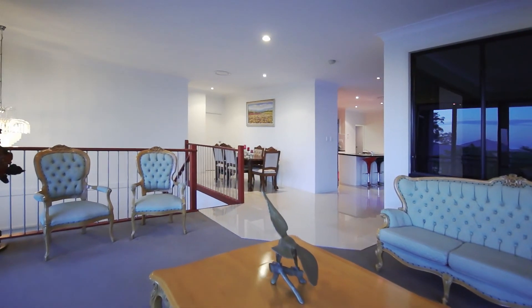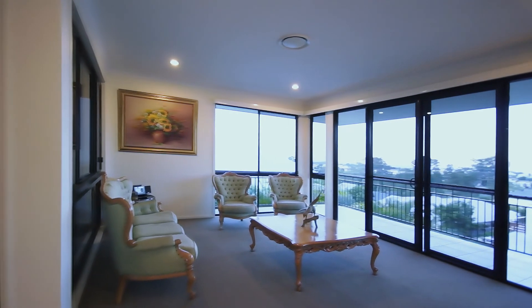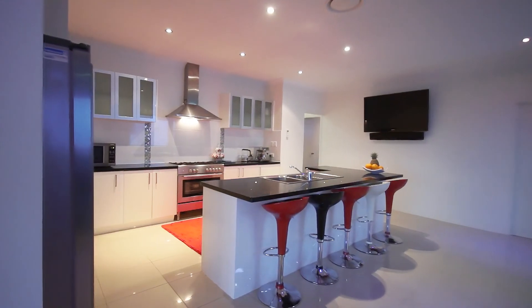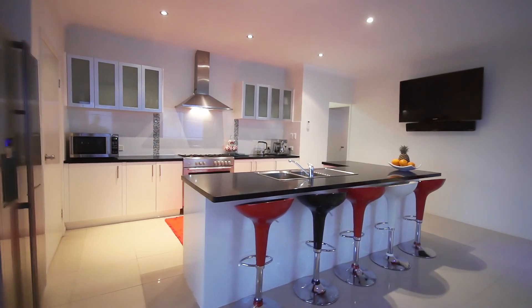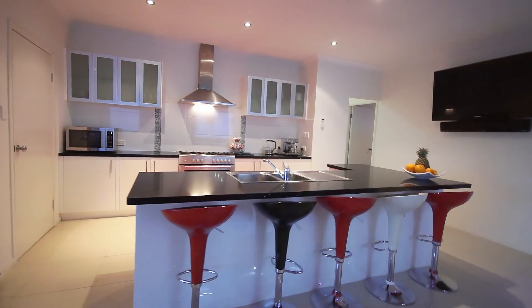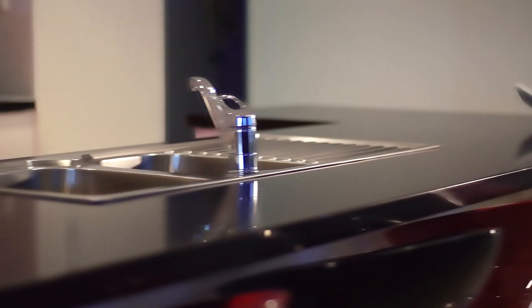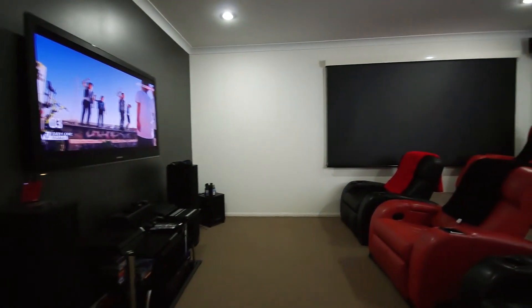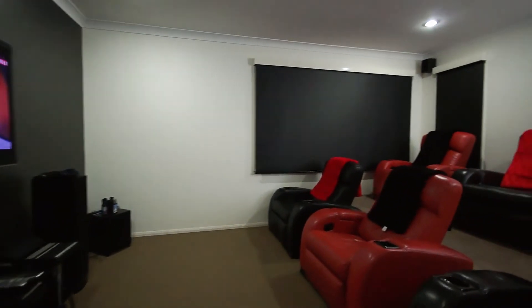A bespoke design, this 38 square residence was built with care and detailed with pride. The intelligently designed kitchen is the vibrant family centre of the home and beckons laughter and life. Share the popcorn at home while enjoying a movie in the separate purpose-built media room.